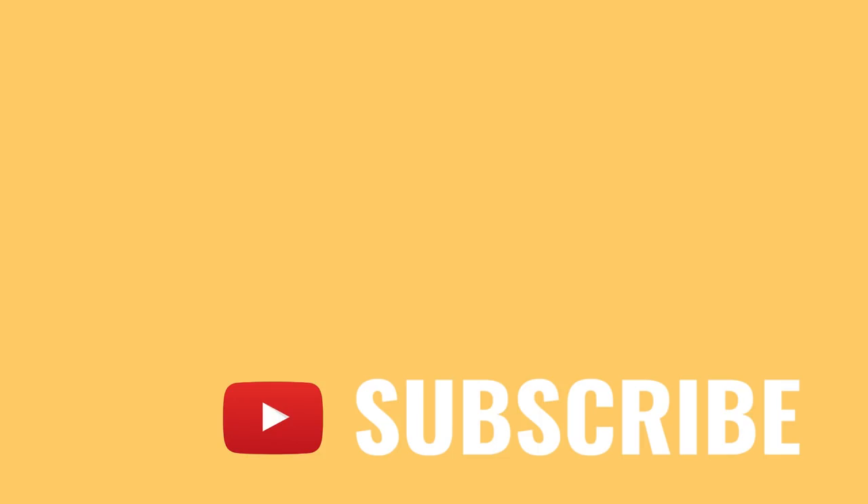Hey, what's up guys, it's Nacho. Thank you guys for watching. I know it's been a while. Hit that like button, subscribe, do whatever you gotta do. We got a lot of dope stuff coming up. Have a good one.